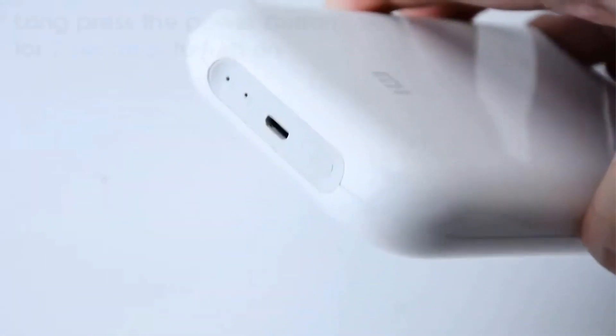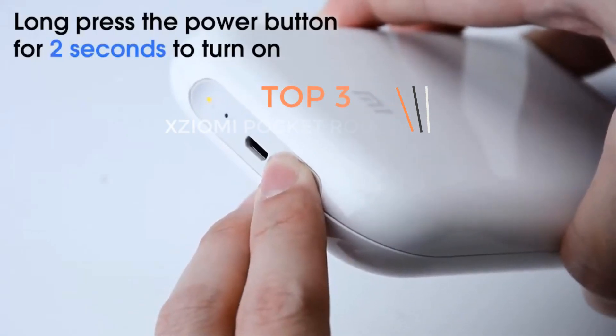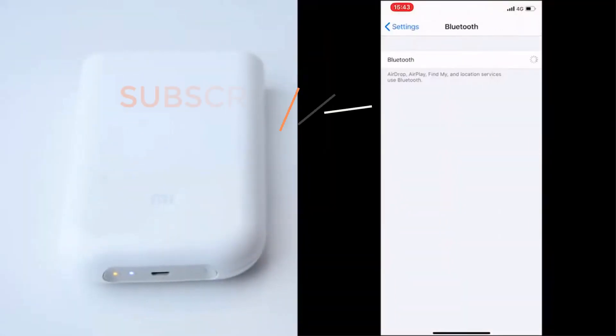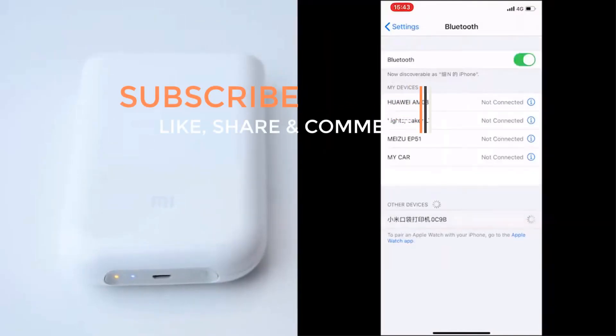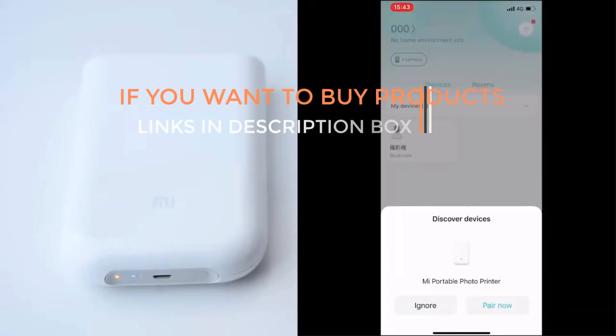Are you ready to discover the latest and the greatest products on the market? You are in the right place — here we present the latest and the best gadgets of all time. Today I am going to make a video on the Xiaomi Mi Pocket Printer. If you like the products and want to buy them, then go to the description box where the links of the products are.